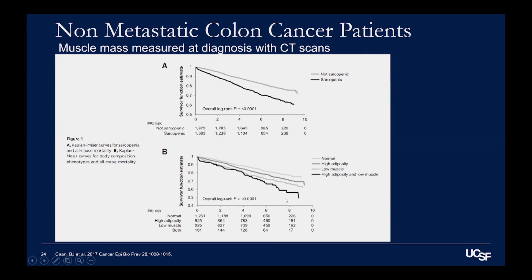In the graph at the bottom, the patients that had high body fat and low muscle mass, no matter what their BMI was, had the very worst survival. So it's not about how you look, and it's not about how much you weigh — it's about how much muscle mass you have. That's actually a really important thing.